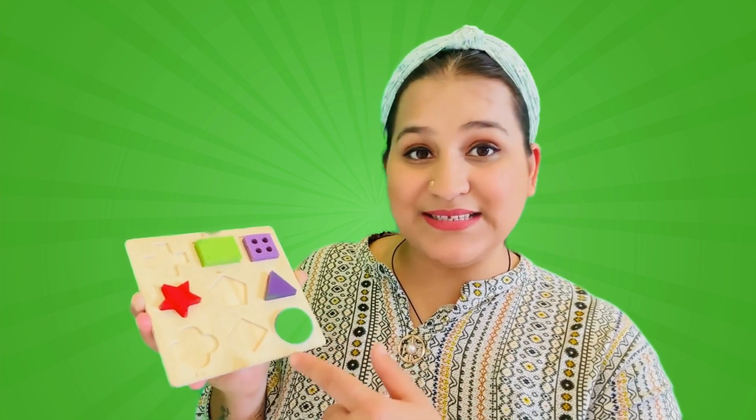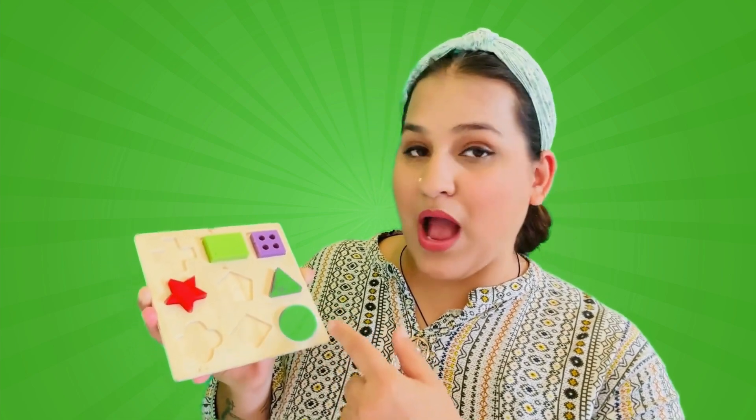All our shapes are in perfect places! They have found their home! Thank you for helping them! The circles are round and round! The triangles have three pointy corners! The square has four equal sides! The rectangle goes long and tall! And the star has five pointy edges!